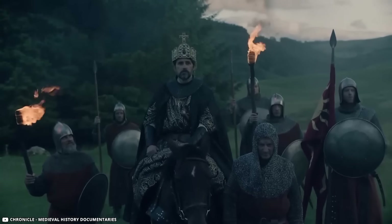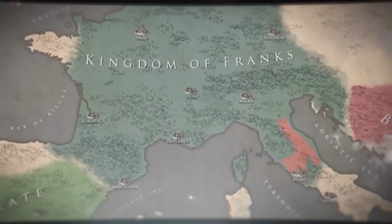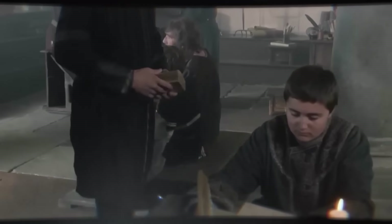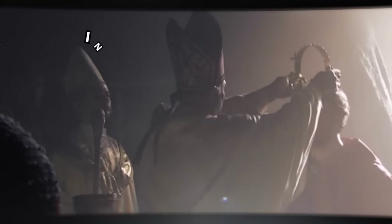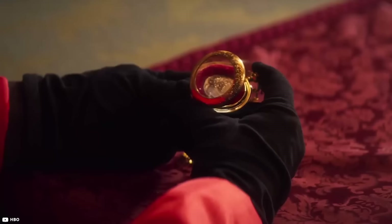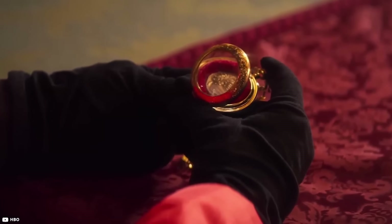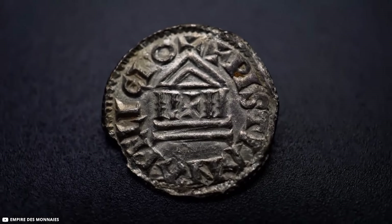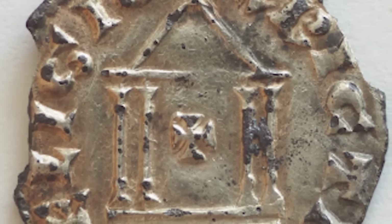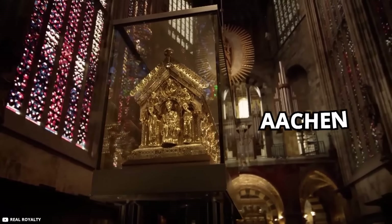Charlemagne, a significant figure in medieval Europe, united Western Europe, revived learning, and fostered the Carolingian Renaissance after being crowned emperor in 800. The coin, a rare and well-preserved depiction, even verifies details from Charlemagne's biographer. The reverse of the coin holds further intrigue — a Christian cross and an unidentified building, possibly minted in Charlemagne's birthplace, Aachen.